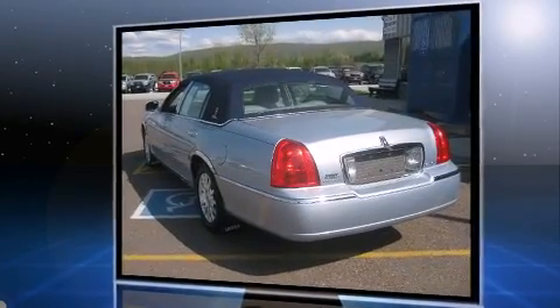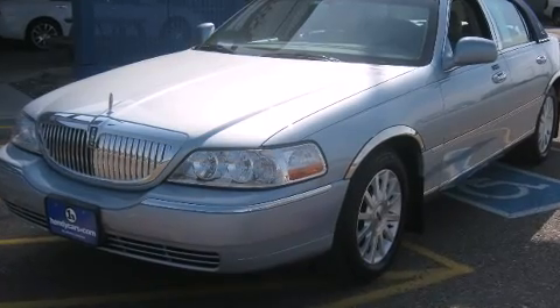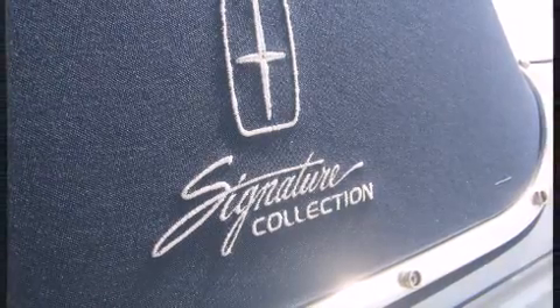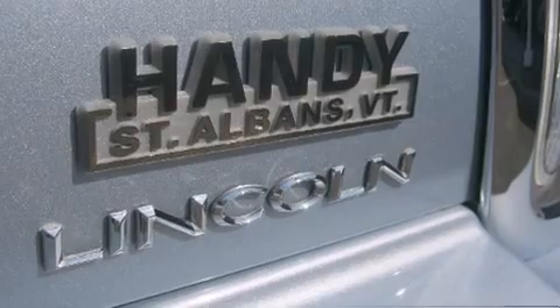Top features include remote keyless entry, power trunk closing assist, a trip computer, front dual-zone air conditioning, fully automatic headlights, rear parking sensors, adjustable pedals, and leather upholstery.